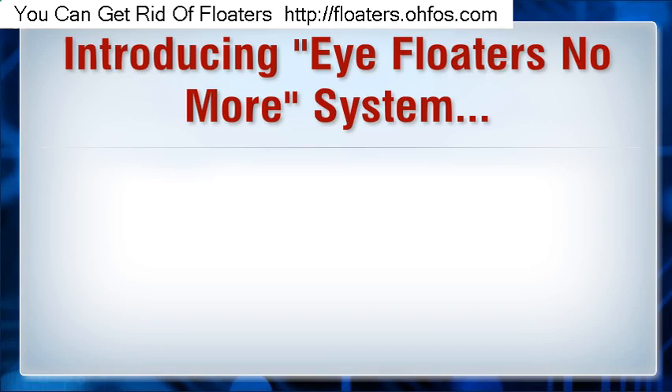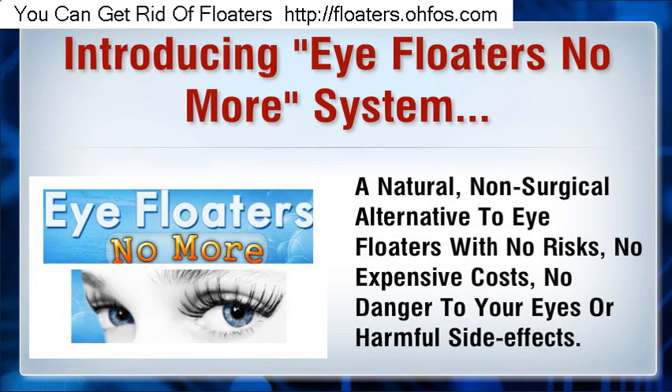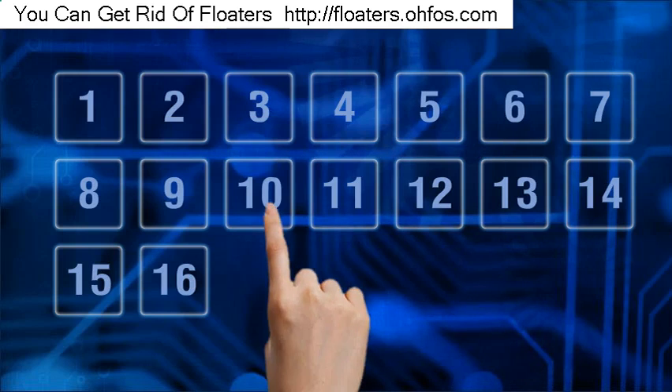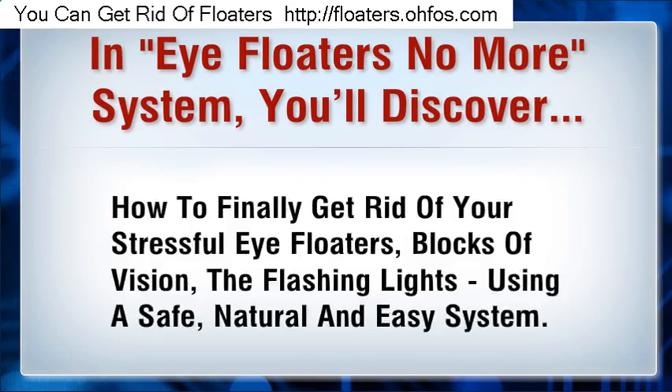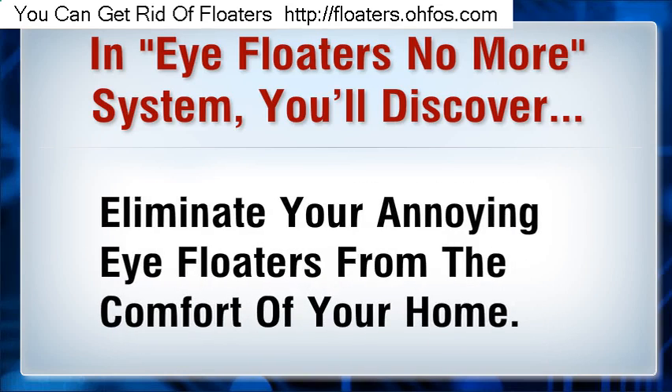Introducing the Eye Floaters No More System — a natural, non-surgical alternative to treating eye floaters with no risks, no expensive costs, and no danger to your eyes or harmful side effects. In the Eye Floaters No More System, you'll discover how to finally get rid of your stressful eye floaters, blocks of vision, and flashing lights using a safe, natural and easy system — from the comfort of your home.